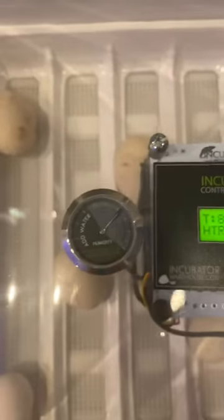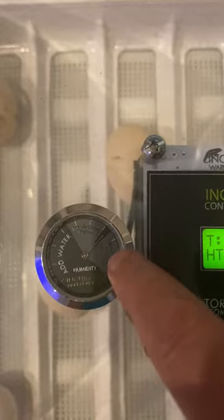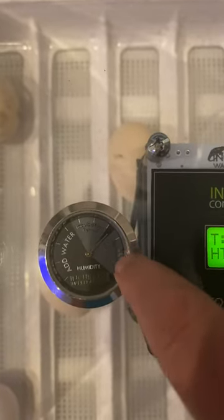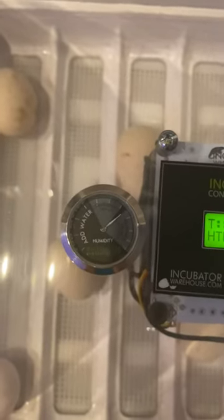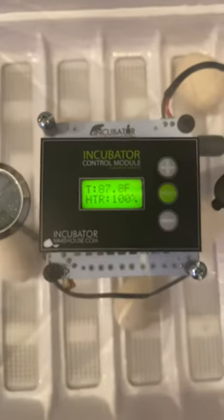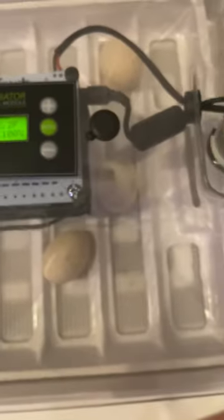I have increased the humidity in there. You have to add more water for the hatching time so that it builds up moisture inside the eggs, so the egg won't stick to them and it makes it easier for them to come out of their shell.